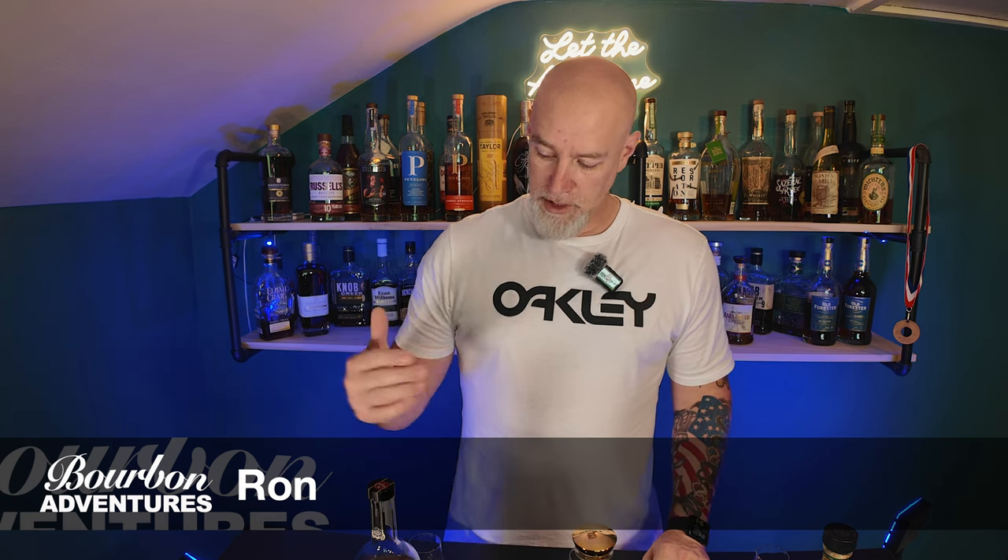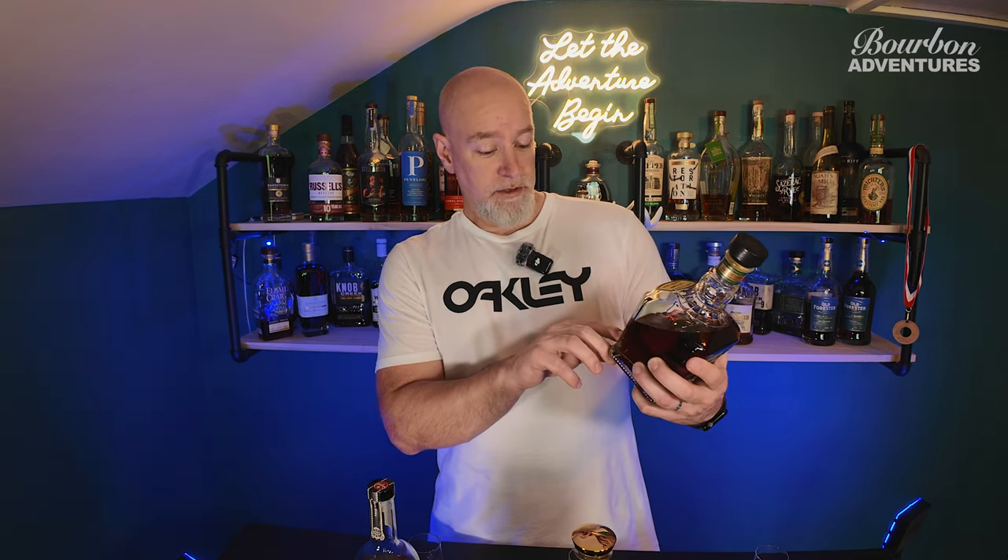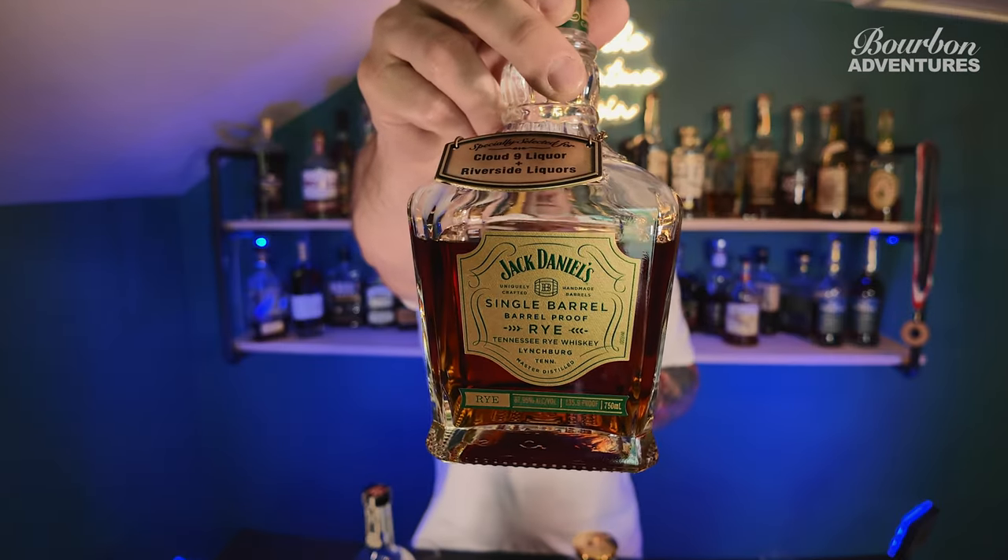Welcome to Bourbon Adventures. I haven't done a video in about a month, but today I've got three bottles I picked up over the last month. I want to do a quick review — more of a 'how do I like them, where did I get them, how much did I pay' kind of thing. The first one I got about a month ago: this is the Jack Daniels Single Barrel Rye, store pick from Cloud Nine in Grand Rapids. It comes in at 135.9 proof, and they said this is the highest proof bottle in Michigan this year.